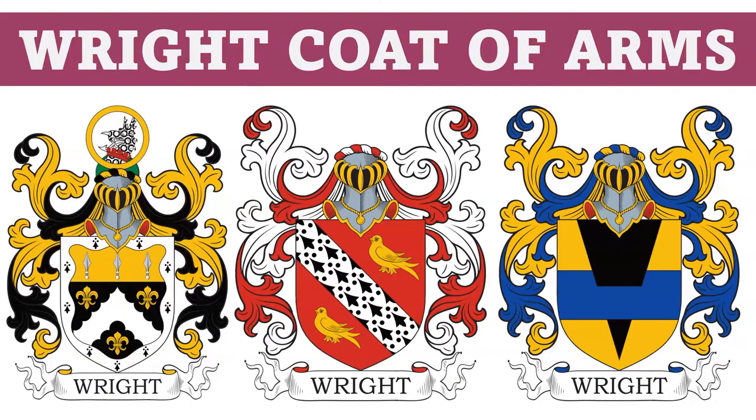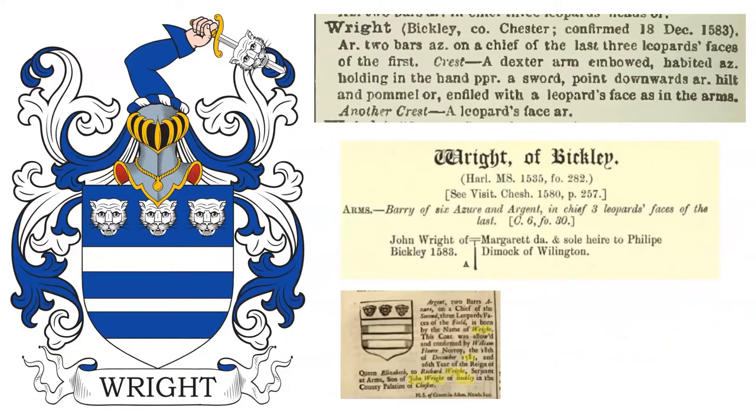The first is blazoned: Argent, two bars Azure, on a chief of the last, three leopard's faces of the first. Crest: a dexter arm embowed, habited Azure, holding in the hand proper a sword point downwards Argent, hilt and pommel Or, and filed with a leopard's face as in the arm.